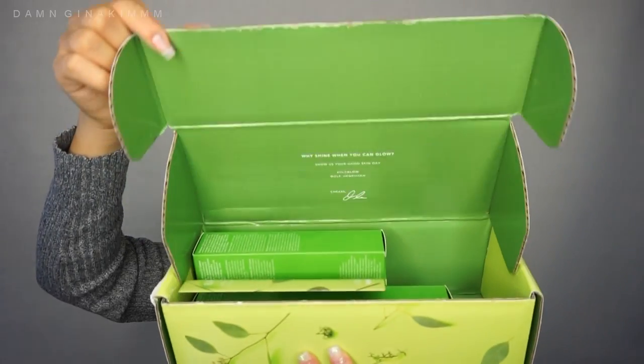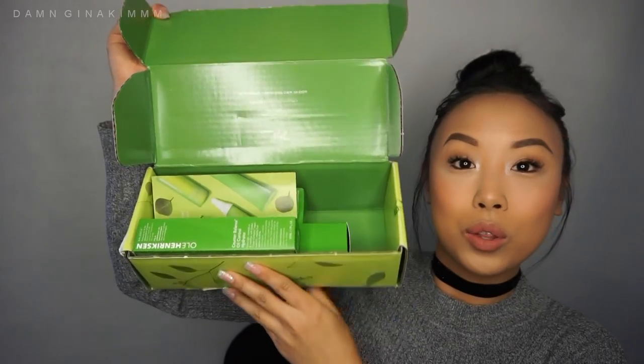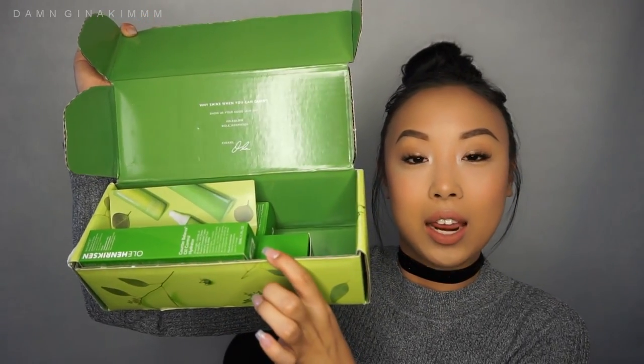Let me show you guys what the box looks like. This is a gift from Ole Henriksen and I am excited to open it up — so thank you! There are a few products in here and I will go over each of them for you. The box says "Why shine when you can glow," so I'm assuming these are skincare products for oil control that won't strip your skin, which is kind of nice.